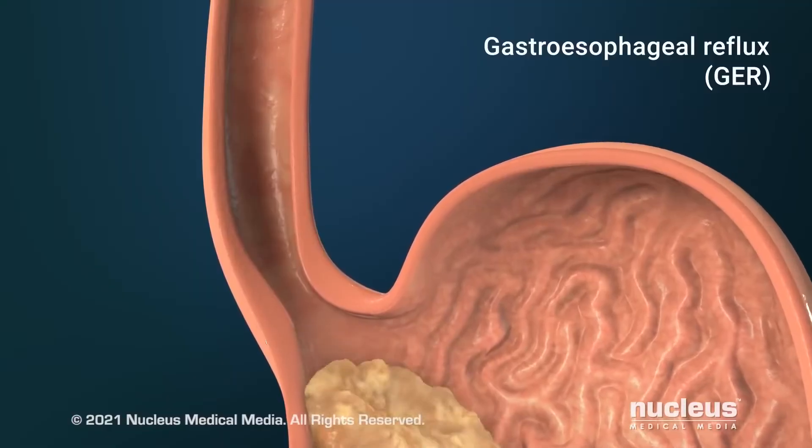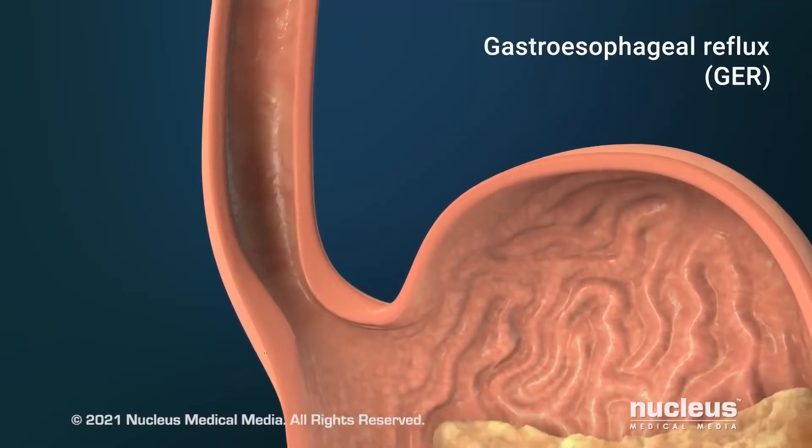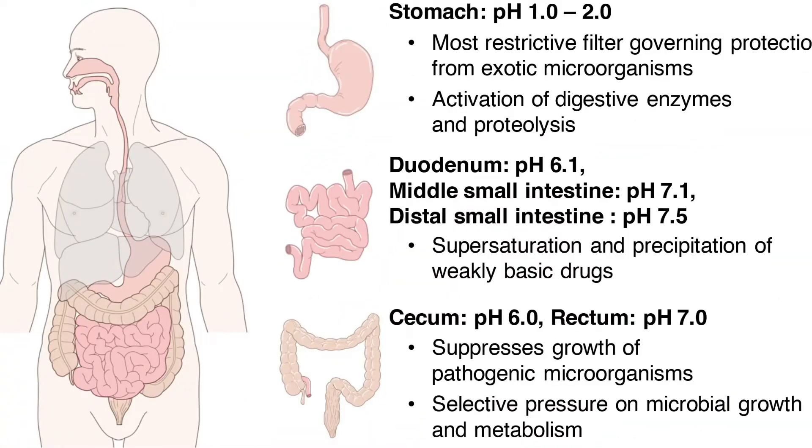Stomach acid often gets a bad reputation because of heartburn and reflux issues, but you need these acids to properly break down food and prime it for digestion. A stomach pH of 1 to 2 is ideal for this to happen. The pH differs depending on where you are in your digestion, and these levels need to be right not only to allow good bacteria to remain at the amounts they need to be, but also to destroy bad bacteria that can overgrow.